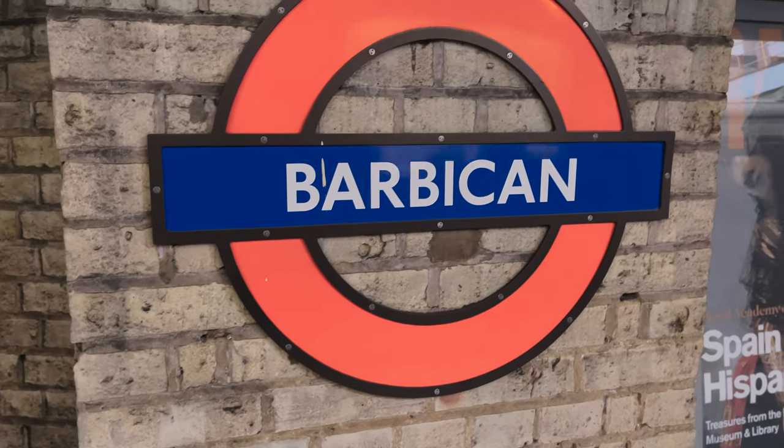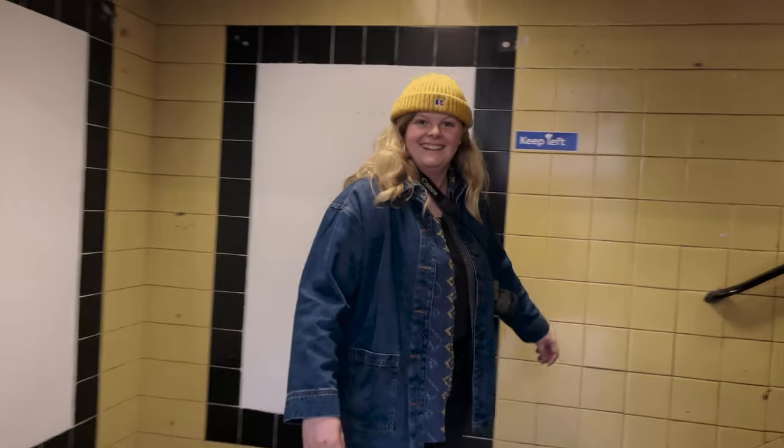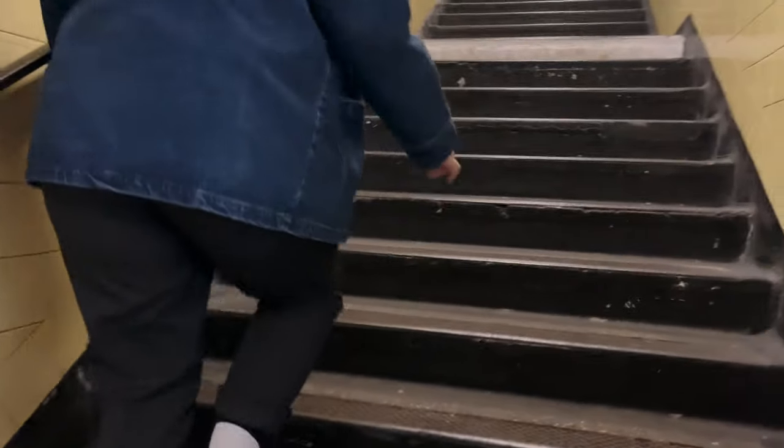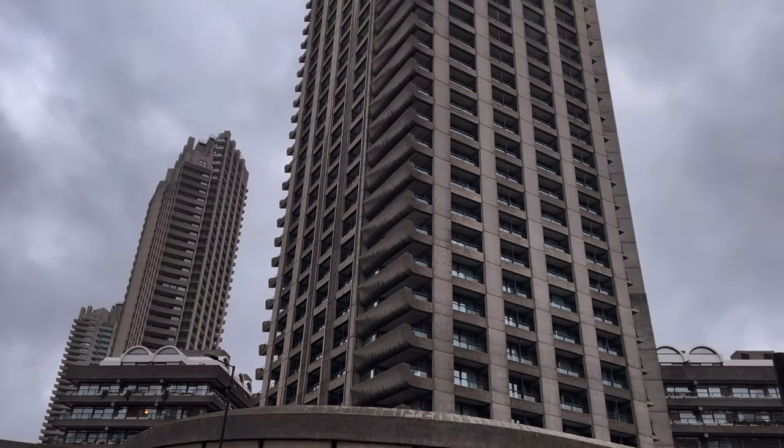So we've travelled around on the Tube. It's easy to go around on the Tube in London. The Romans didn't have the Tube, but we have the Tube and we're making use of it. Now Roman street levels are quite a lot lower than what we have today, but there are quite a lot of remains that you can see still from the street.